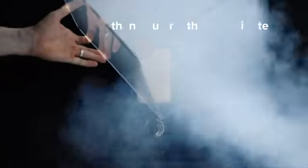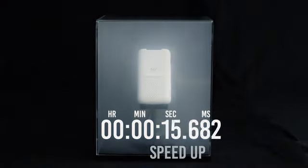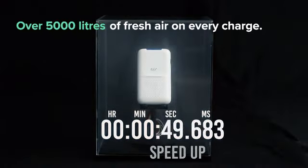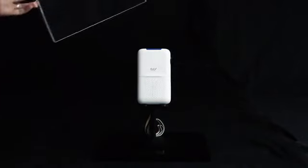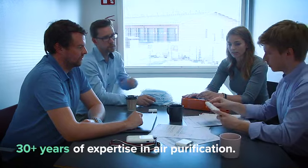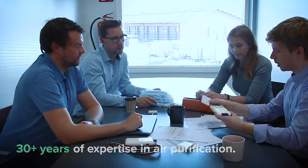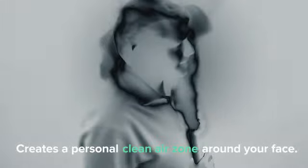The 6G Cool cleans more air than you normally breathe in a minute, delivering over 5,000 liters of fresh air on every charge. We combine decades of industry expertise in air purification with innovative design. Rather than cleaning the air in the room you're in, like what a traditional air purifier would do, the 6G Cool creates a personal zone of clear air around your face.